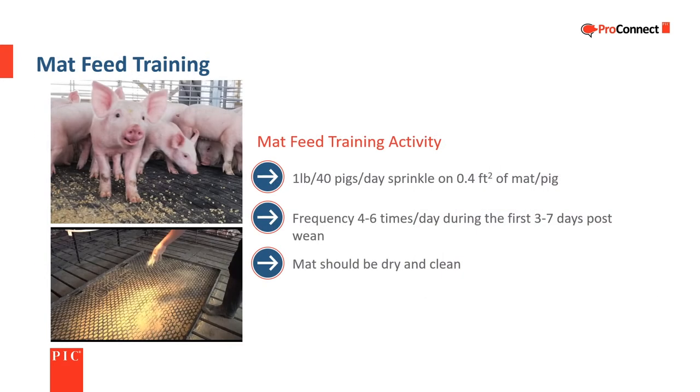Mat feed training is an important tool to support early feed intake. The goal is to offer the piglets a snack — once they know what to eat, they will find it in the feeder. It is most effective when done four to six times per day and is generally done for three to seven days. The mat should be clean and dry before putting feed on it. PIC recommends one pound of feed per day for 40 pigs, or about half an ounce per pig per day, spread across the number of feedings. For example, a pen of 40 piglets trained four times per day would have a quarter pound of feed scattered on the mat. Feed should be consumed before piglets begin to lay down on the mat, generally within 15 to 20 minutes.